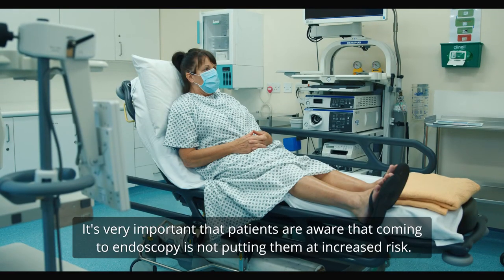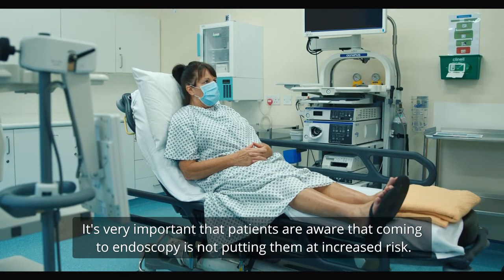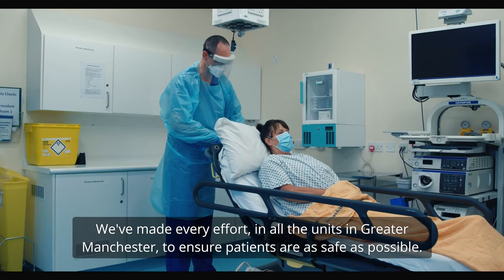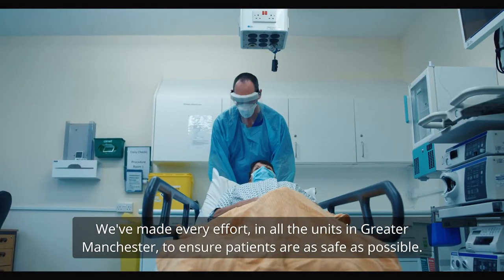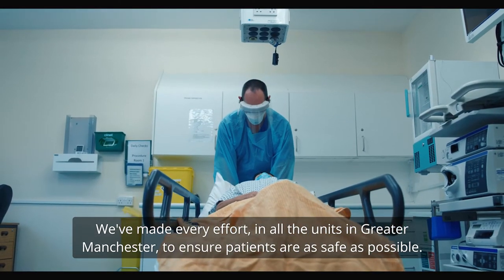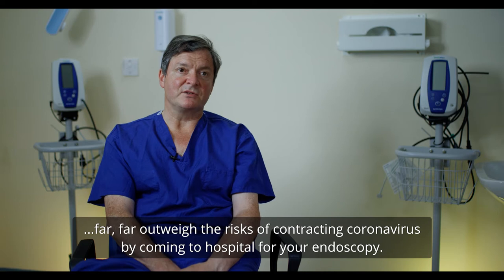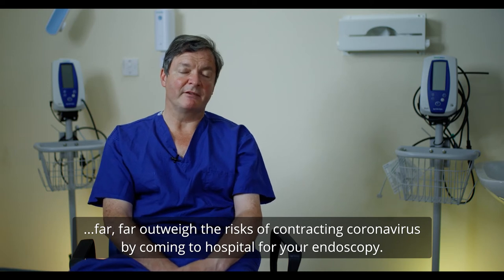It's very important that patients are aware that coming to endoscopy is not putting them at any increased risk. We've made every effort in all of the units in Greater Manchester to ensure that patients are as safe as possible. The risks of putting off investigation of important symptoms far outweigh the risks of contracting coronavirus by coming to hospital and having your endoscopy.